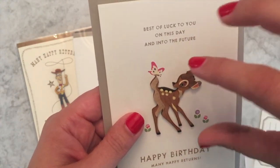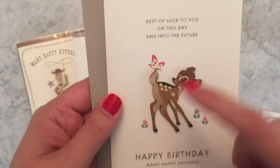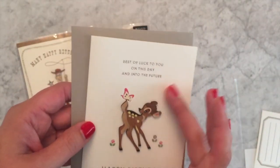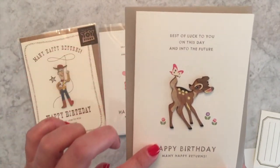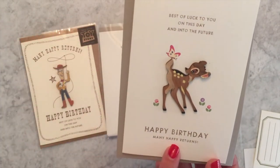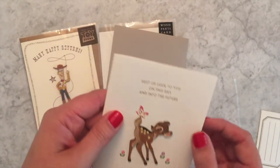I've given these cards to people before and you can remove the wood part and have a little toy. We've given this card in particular to kids and they love keeping the little wood part afterwards. They say on the front 'happy birthday, best of luck to you on this day and into the future, many happy returns.' The inside is blank so you can write your own personal message.